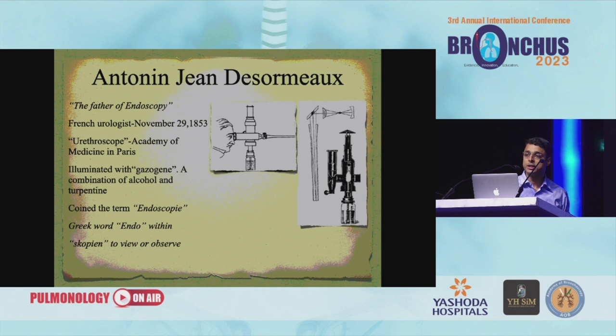Going back on the history of endoscopy itself: Antonin Jean Desormeaux was the father of endoscopy — he was a French urologist. On November 29, 1853, he invented the urethroscope, and he illuminated with gasogen, a combination of alcohol and turpentine, and called this technique endoscopy — from the Greek word 'endo,' meaning within, and 'scoping,' to view or observe. You can actually see live pictures of how this was done. He used it for his urological practice.